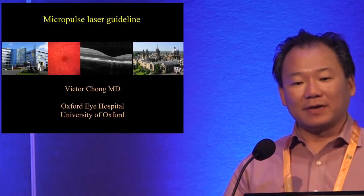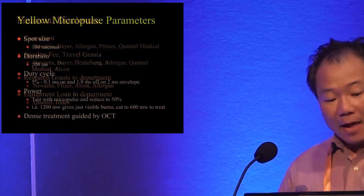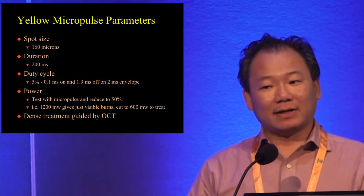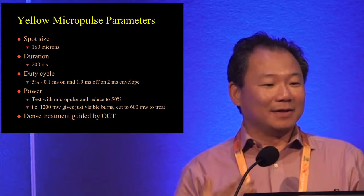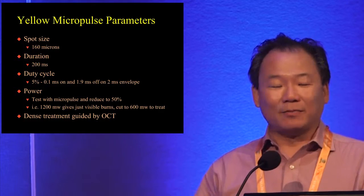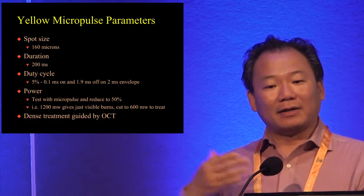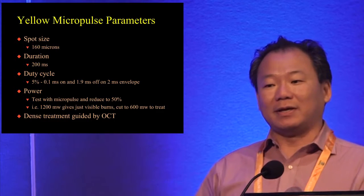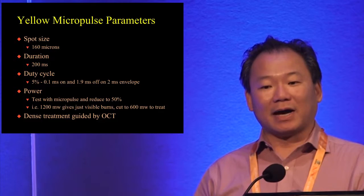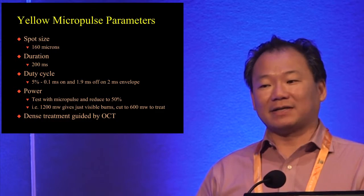I'm going to give you the micropulse laser treatment guideline first. Sometimes we give you a guideline first and then show you how effective that guideline is. This is my financial disclosure. These are the parameters we use on the Quantel laser — the company was willing to share them as a published and presented guideline. I want to explain why we arrived at this guideline, because in the literature there are many different protocols. The first time I used micropulse laser was over 15 years ago, and the protocol we published back in 2008 is different from what we use now, because we have been improving it to make it more efficient, easier to do, more effective, and safer.